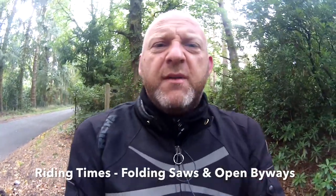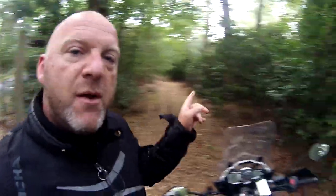Hello and welcome to Riding Times on Revelator Health. I'm in the glorious wooded areas just south of Newbury in Berkshire. I'm going to explore a few trails on the old faithful machine here, heading off down there through the forest, down the hills, out onto the plains, and then I'm going to try and find a few other trails along the way.